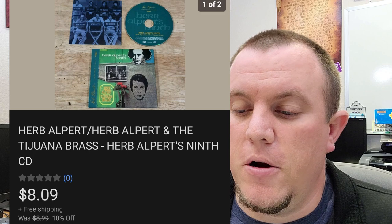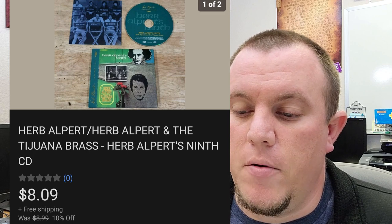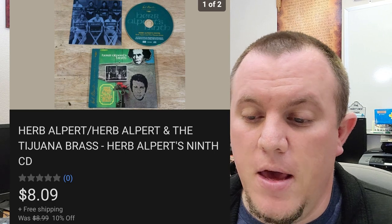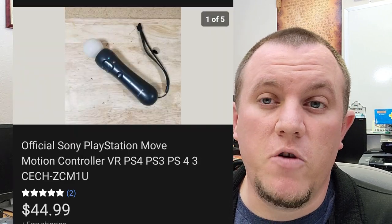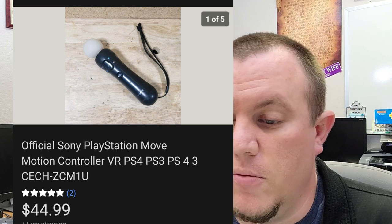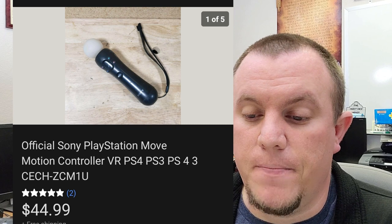Here's a Herb Alpert Tijuana Brass CD. This one sold for $8.09 on sale. Look out for the Sony PlayStation Move controllers — $45 shipped. Always a cool thing to find these little Move controllers.